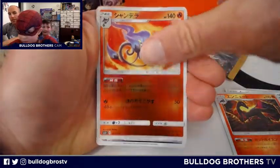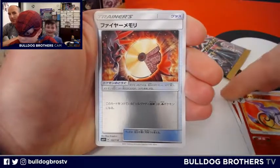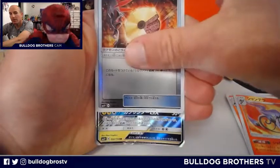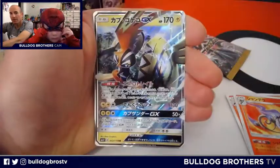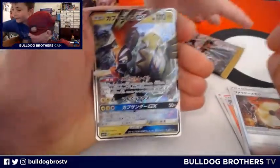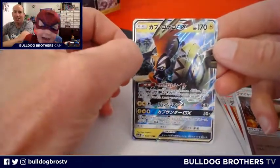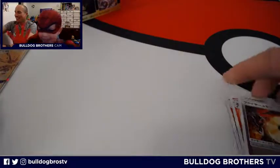We got a Jangmo-o, Magearna, flying by — Purugly, Magearna. Is that a Vikavolt? Yeah, that's Vikavolt. No — that's a chicken. Chicken nugget. That's Tapu Koko, is it? It's a chicken nugget. Tapu Koko GX. You're a chicken nugget!